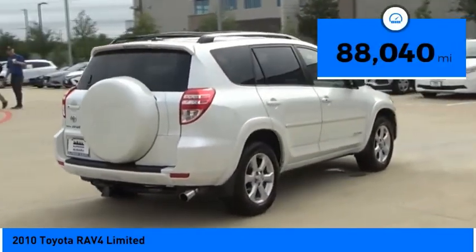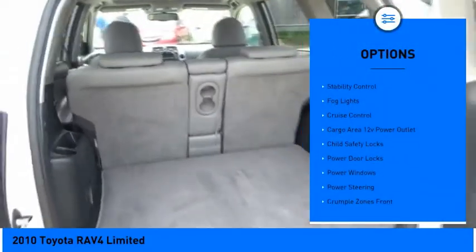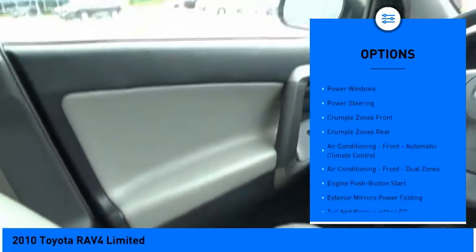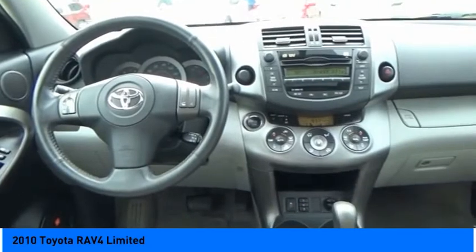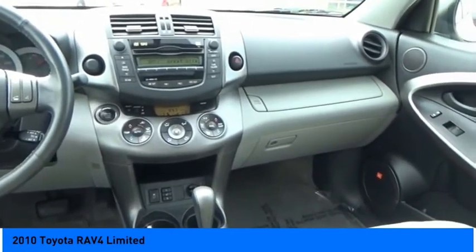This vehicle has less than 90,000 miles. Here are some of this vehicle's great options: hill descent control, traction control, stability control, fog lights, cruise control, cargo area 12-volt power outlet, child safety locks, power door locks, power windows, power steering. Come see the car for yourself.